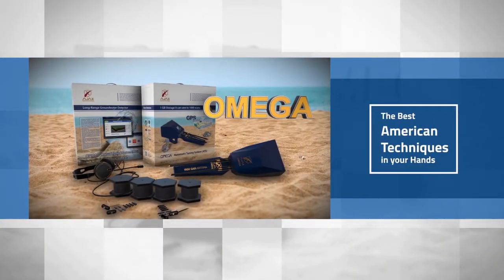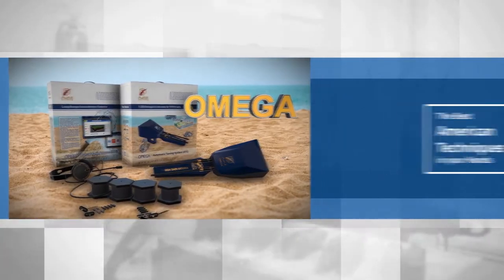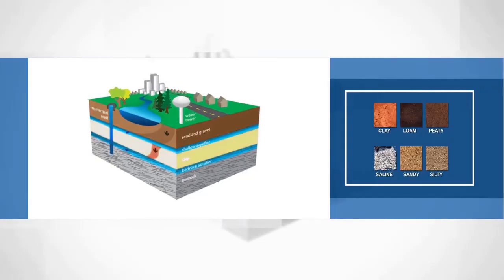Omega, the best American techniques in your hand. It has been manufactured to suit all types of soil.